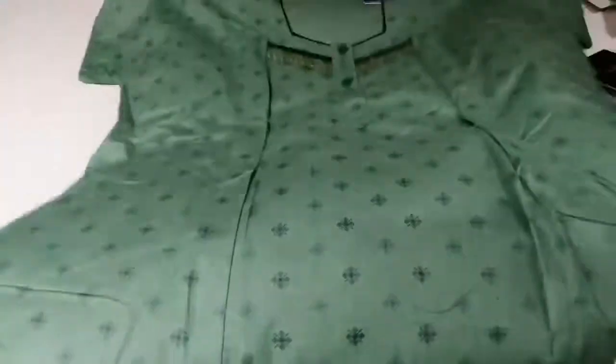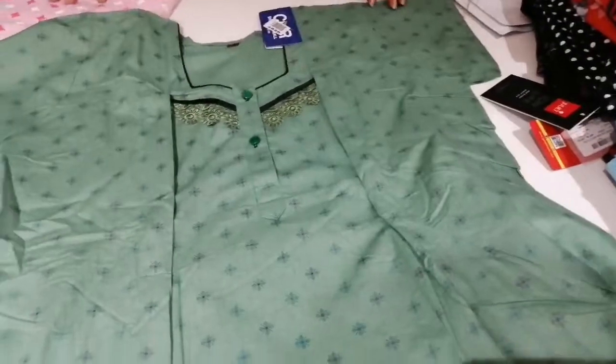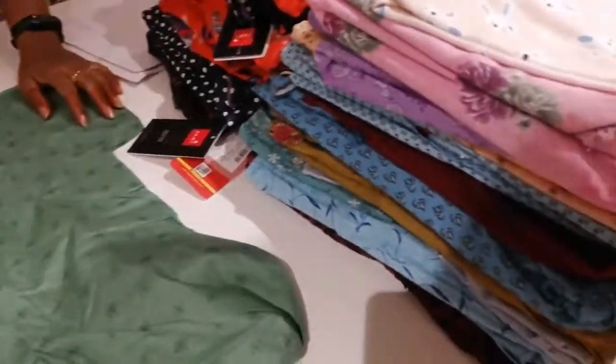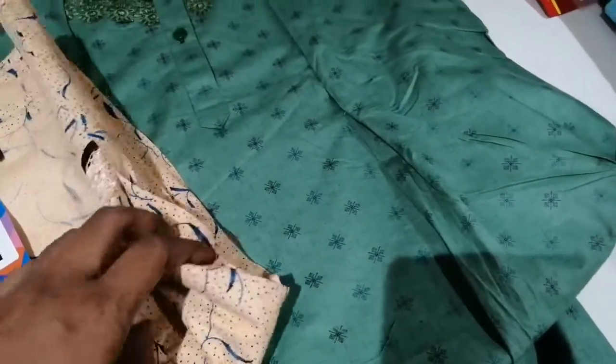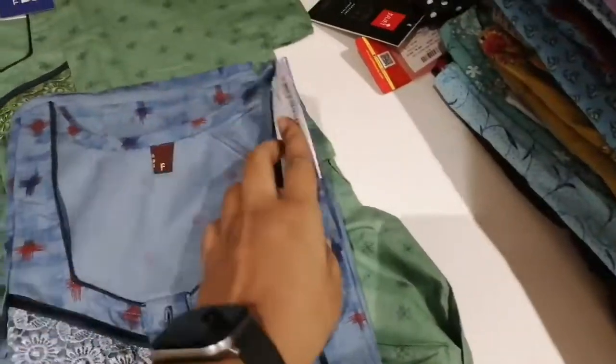It is also party wear. This is night wear. This is a feeding night wear. This is not a very small size. Especially if you use CMR, this is a feeding side.